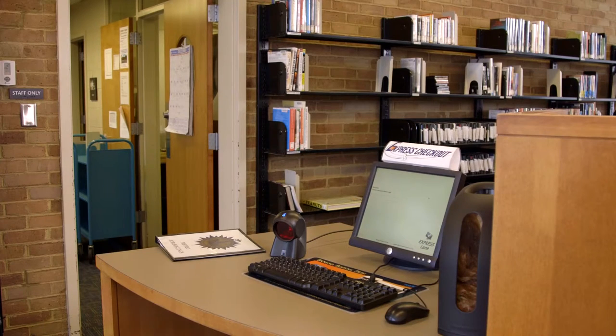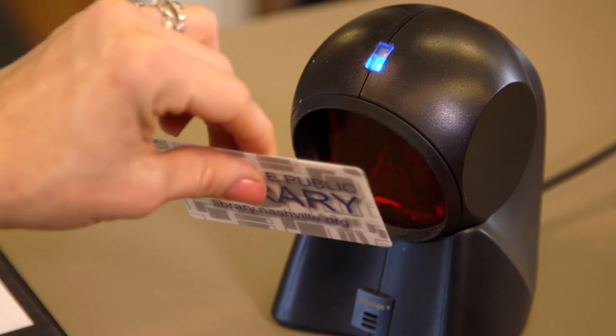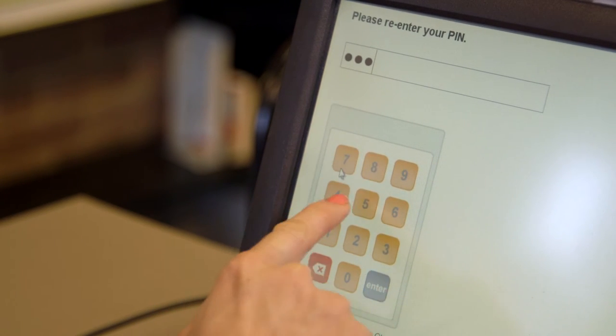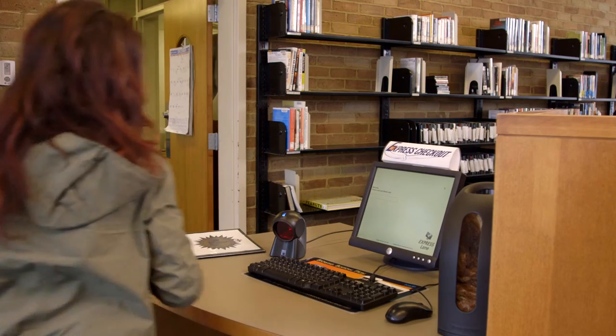You can set your PIN at a self-checkout machine. Just scan your card. You'll be prompted to select a PIN number. Enter the PIN one more time to confirm. Click Log Out and you're done.